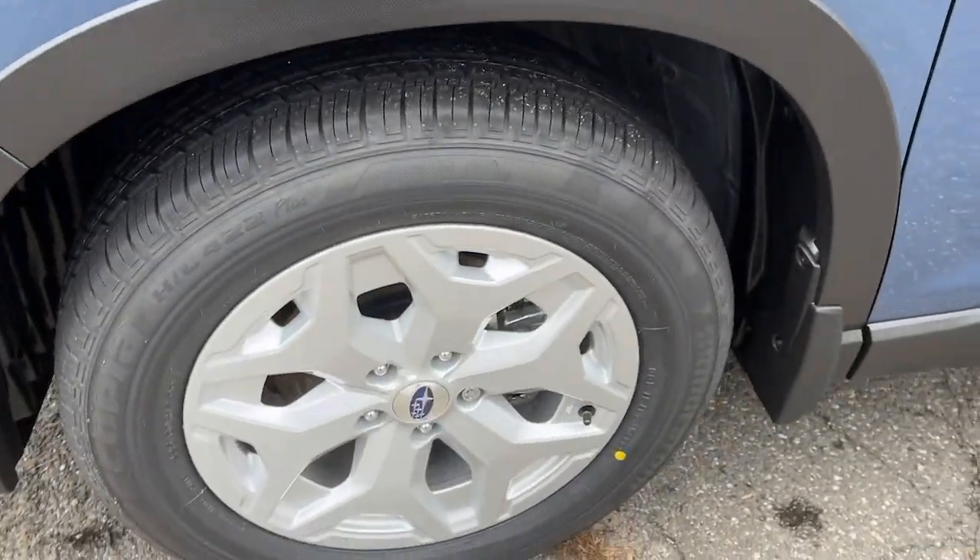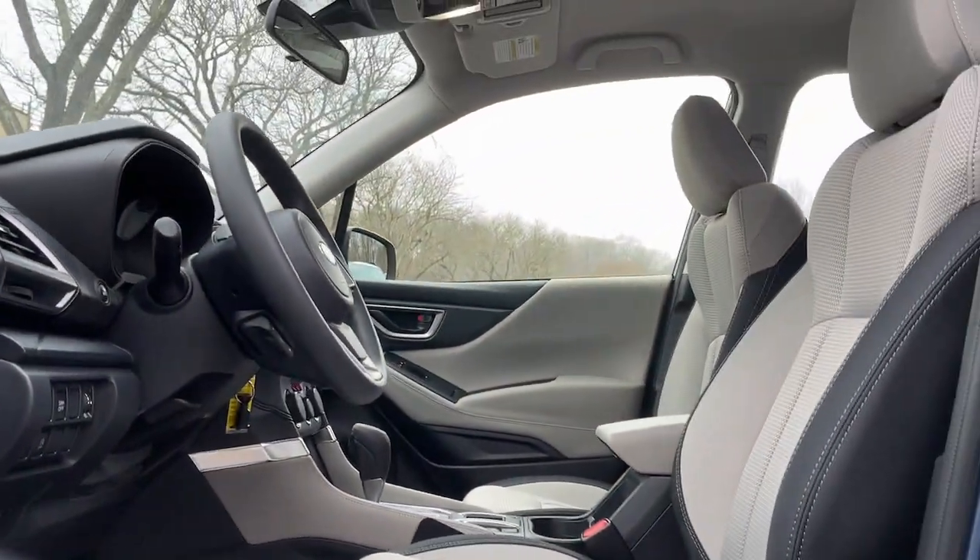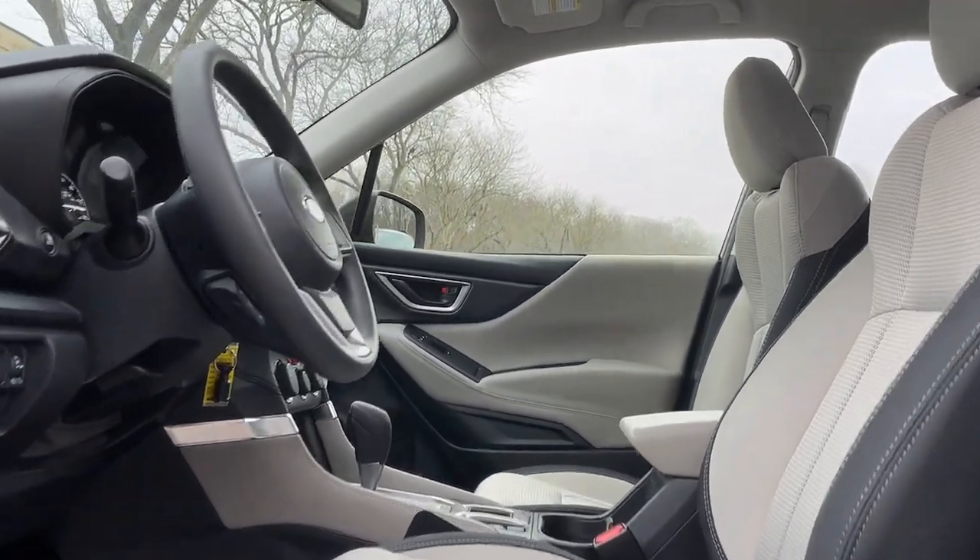These are just some of the great options this vehicle comes with: aluminum wheels, floor mats, luggage rack. This Forester is the perfect blend of comfort and capability.